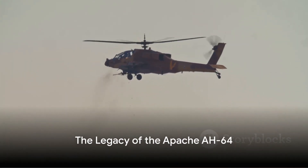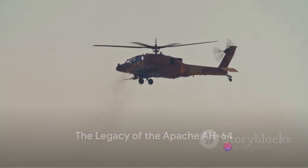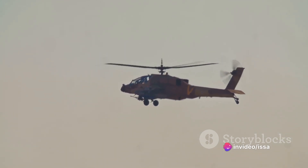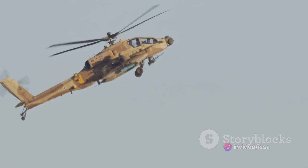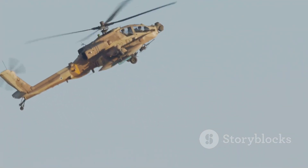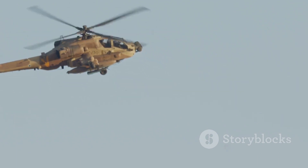Over the years, the Apache AH-64 has seen action in numerous military conflicts, from the Gulf War to the recent conflicts in the Middle East. Its performance in these operations has been nothing short of exemplary, further cementing its reputation as the world's best heavy attack helicopter.